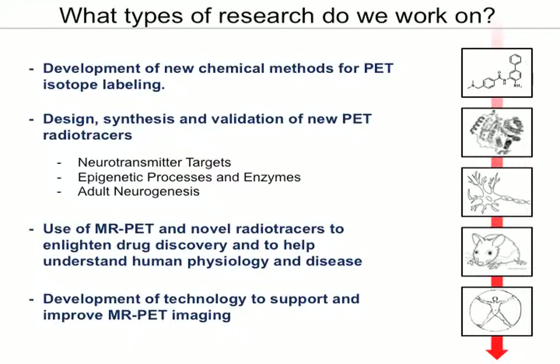In order to use molecules in positron emission tomography, you first have to label them. And so one key aspect of what we do is the development of new methods to label those molecules.